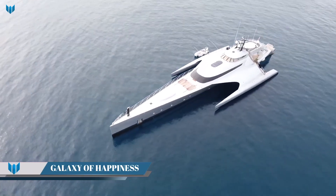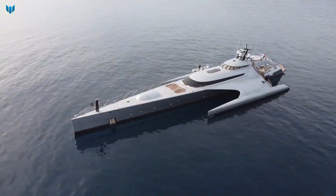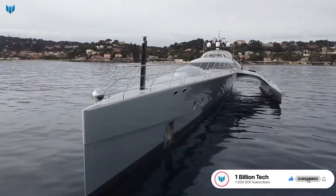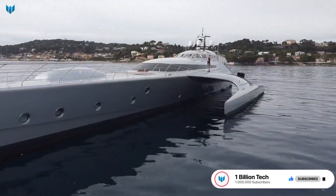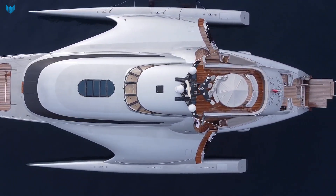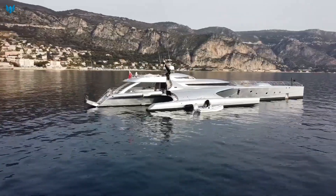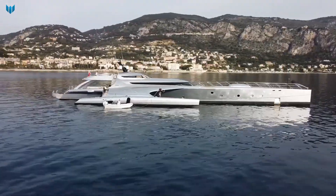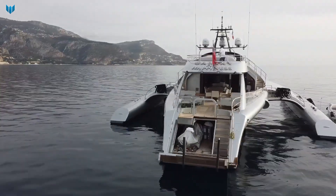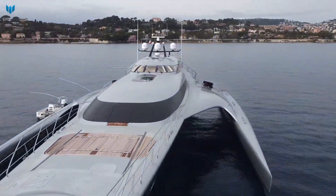The Galaxy of Happiness is a 53.32-meter motor yacht built by Latitude Yachts in Latvia and launched in 2016. She is one of two Galaxy models built by Latitude Yachts, the other being the Galaxy Explorer. The Galaxy of Happiness is a custom yacht designed and built to the owner's specifications, with a GRP hull and superstructure and a teak deck.